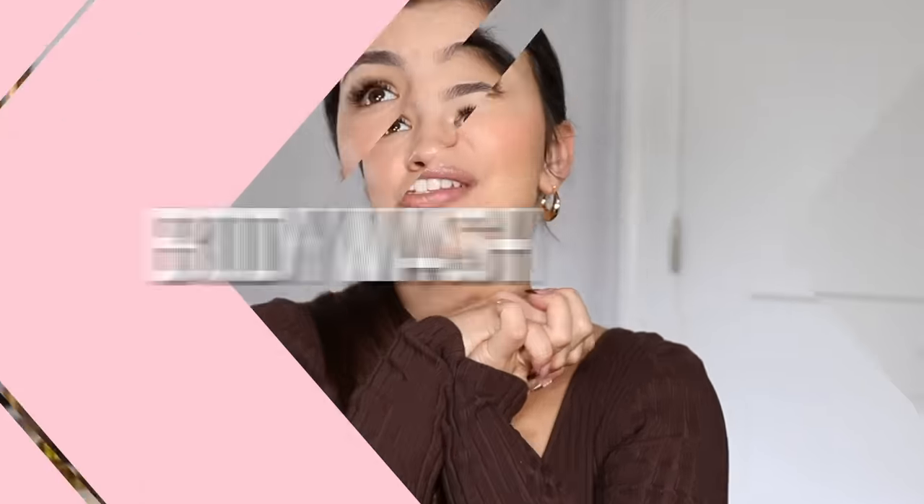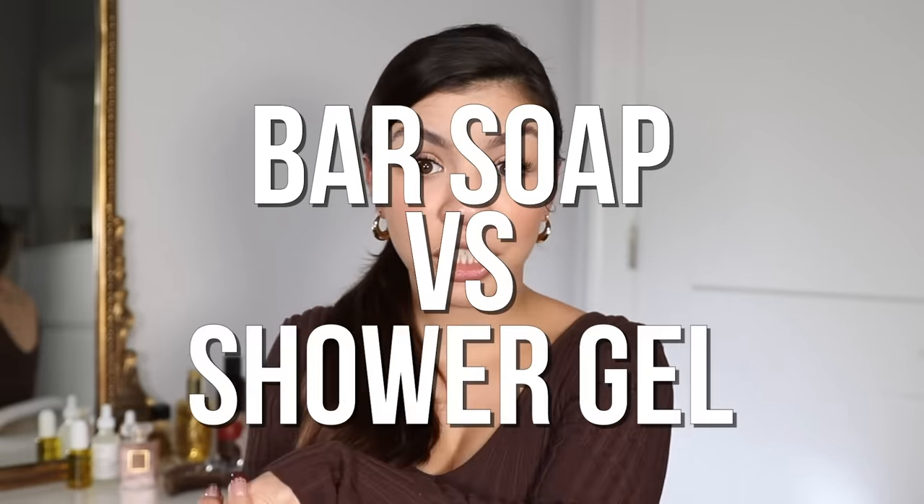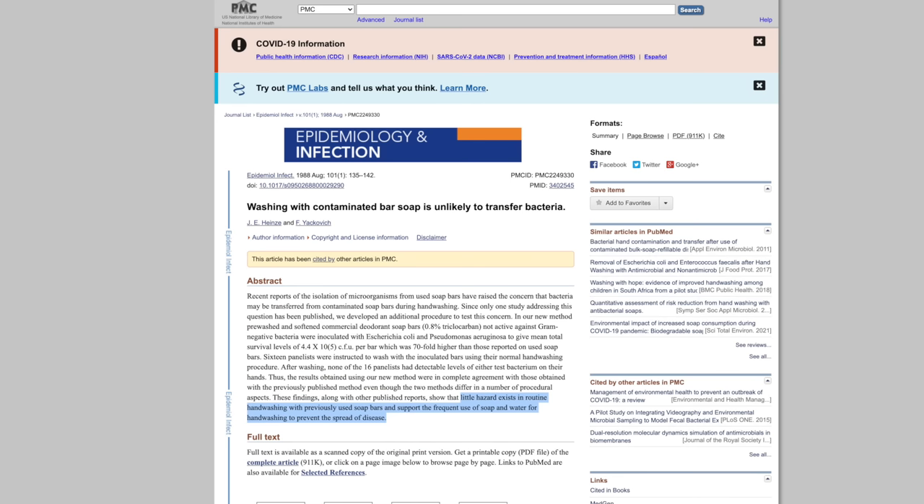Next is body wash. Let's talk about bar soap versus shower gel. A lot of people think bar soap is a breeding ground for bacteria, but this is actually not true. A study found that bar soap does not leave any significant bacteria or residue, and it does a really good job at thoroughly cleaning. I prefer bar soap because it leaves my skin feeling cleaner than body wash. Bar soap is also less wasteful — it comes in a small cardboard box rather than a large plastic container.